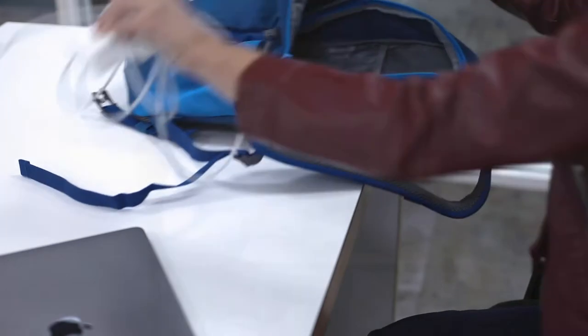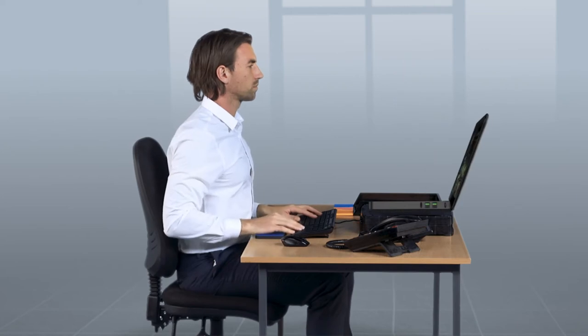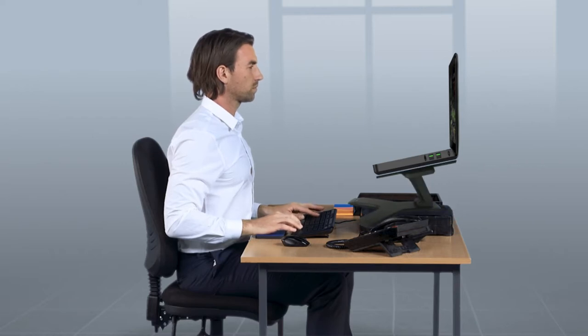chargers and cables. The same rules apply for a laptop as with your computer monitor at work. You should always try to have the device directly in front of you and the top of the screen should be level with your eyes, so use a riser if you need to. You should use a separate keyboard and mouse whenever you can as well. This way you can maintain a good posture and minimise the risk of developing MSDs.